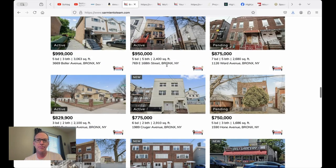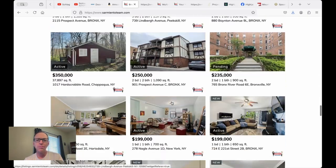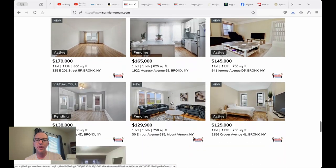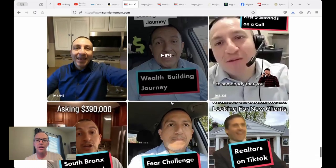Then they've got a whole bunch of widgets loaded on the site — it's all IDX coming from IDX Broker. These are all properties that these guys have listed. They're pretty busy, they've got a lot of stuff going on. They've loaded it all up here, and you've got some TikToks down here too.